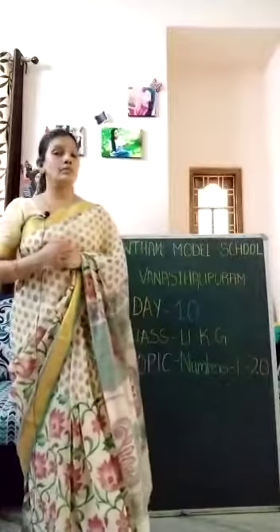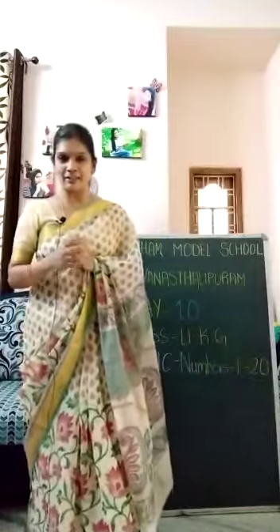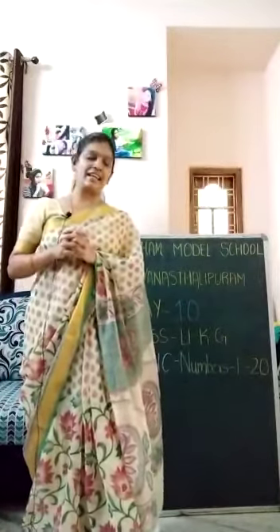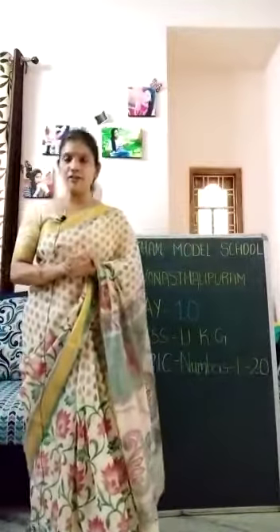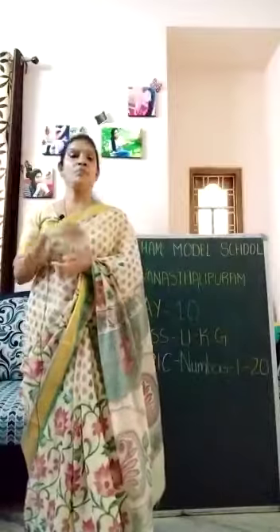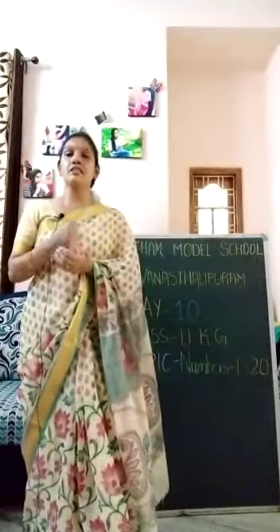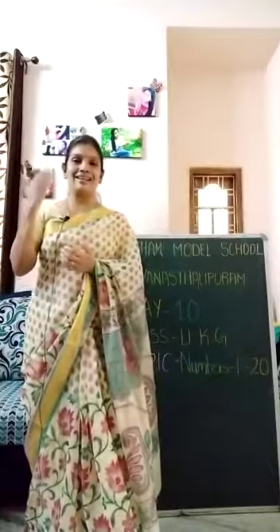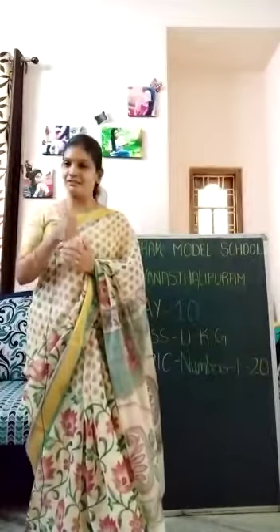So today we will go to maths, children. Are you ready to learn maths? We will learn numbers — we have already learnt numbers in LKG, 1 to 15 numbers. So now in the beginning we are just revising all the numbers again, recollecting how far you are able to write the numbers.